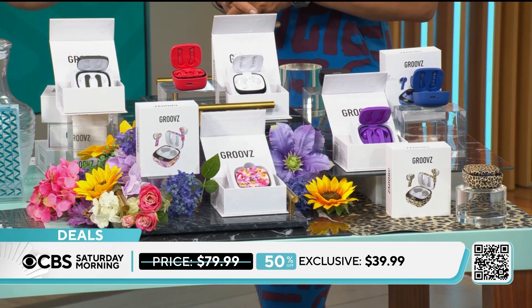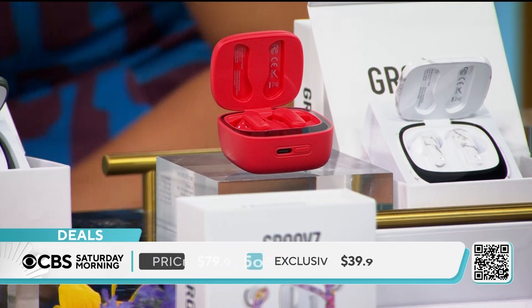50% off today — get at least one pair. Way less than the competition. Yeah, totally.